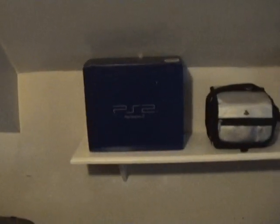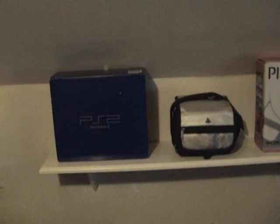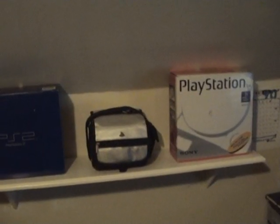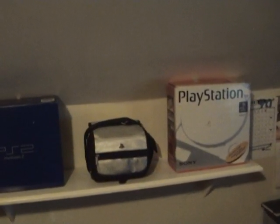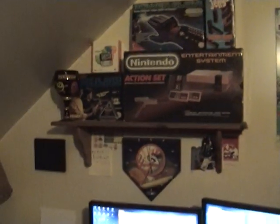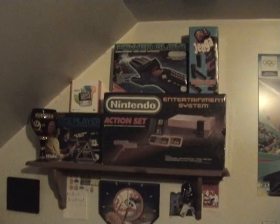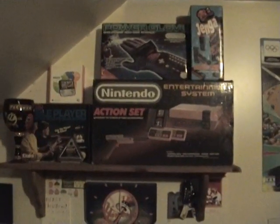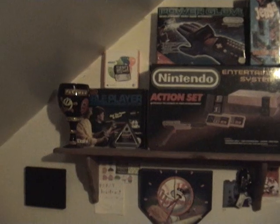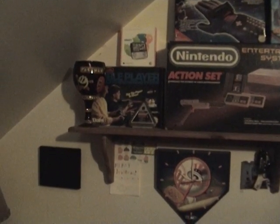Over here I got my PS2, got my PS1 — that's the little tiny one in there, and there's another PS1, that's the first gen. Over here I got some original Nintendo stuff: the system, some Donkey Kong Jenga, power glove, my PlayStation phone, and some other various crap.